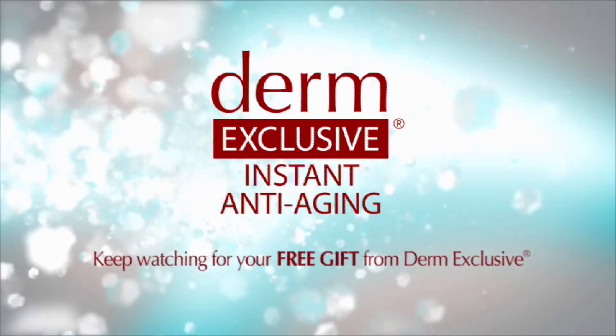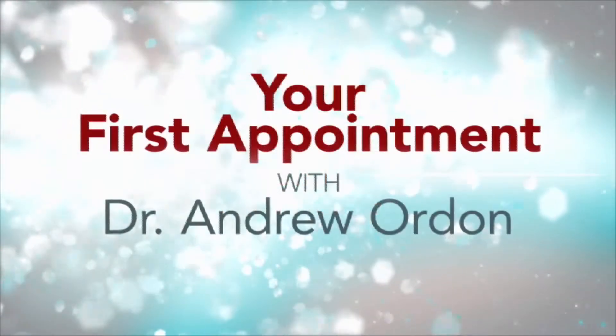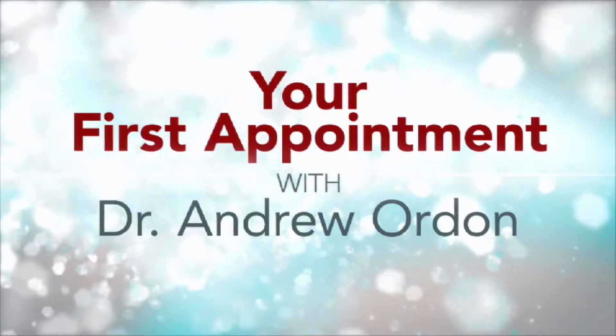Treat yourself to beautiful, radiant, more youthful looking skin starting right now. Welcome to your first appointment with Derm Exclusive's Dr. Andrew Orden.